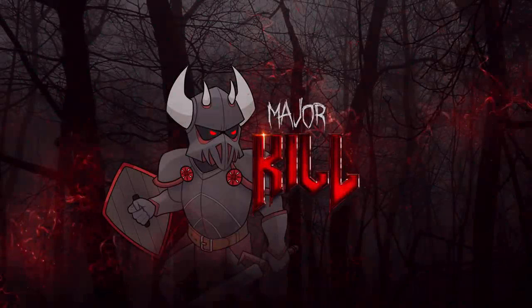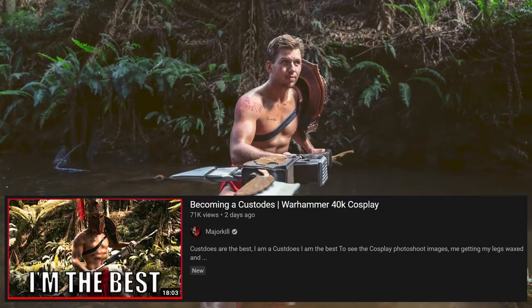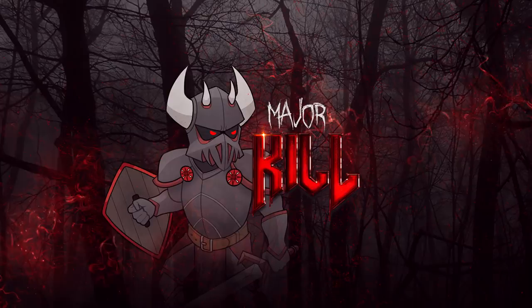G'day guys and gal! After spending the last week busting my balls and getting the Custodes cosplay video done, it's time to go back to our roots and talk about Warhammer lore in a fun and potentially annoying, cringey way.